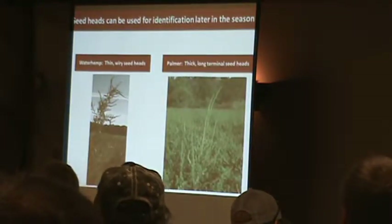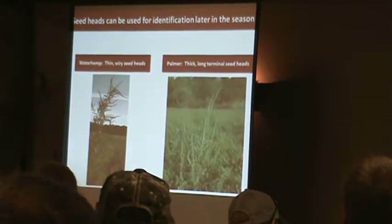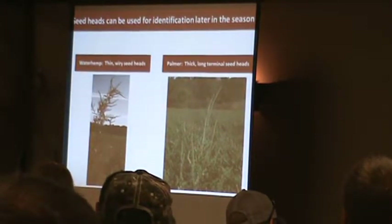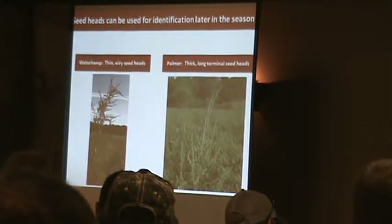Looking at these two up close: waterhemp has thin, wiry seed heads. And here's a Palmer amaranth picture we took from an alfalfa field in Grant County. You can see some branching, but compared relative to waterhemp, there's nothing like it — extremely long seed heads, very, very thick.